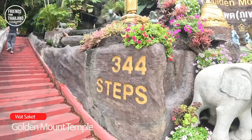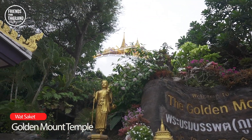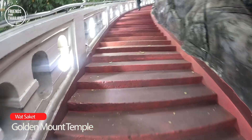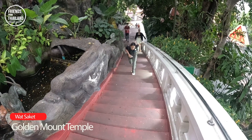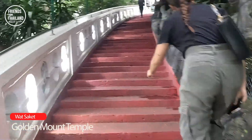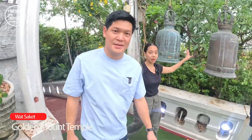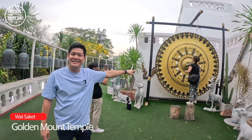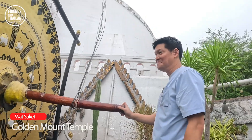Now me and Emi are going to take 344 steps up to the top. On the way up, you will hear chanting from the monks and there will be a lot of bells for you to ring along the way.